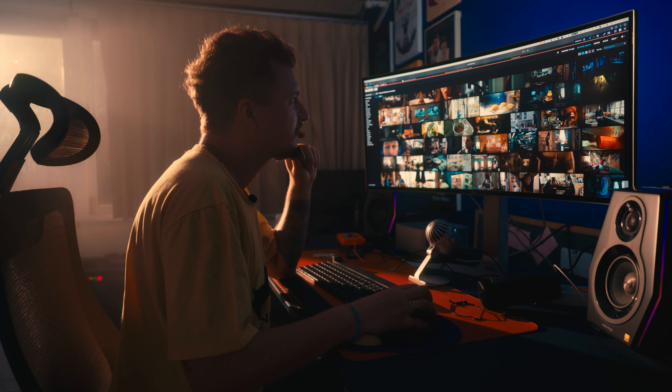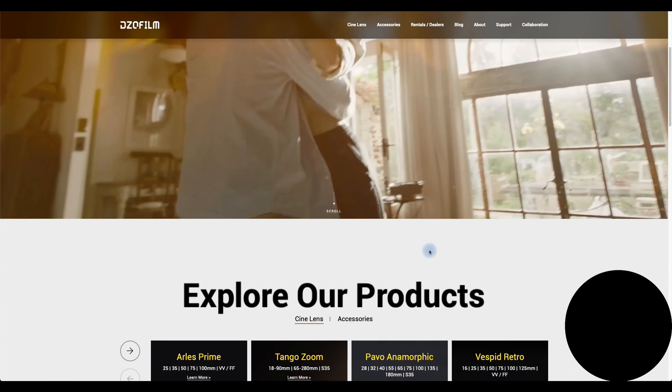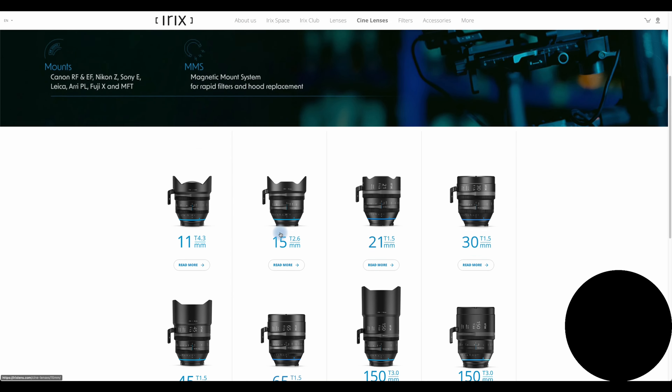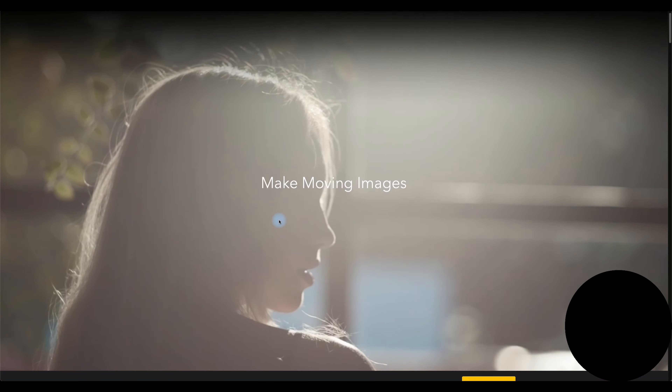For years I have been looking for a cinema lens set that fits my artistic needs and commercial outcome. Has character, outstanding performance, compact size, can be rented out and budget-friendly.